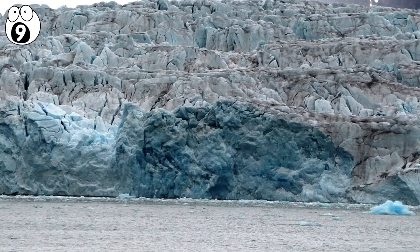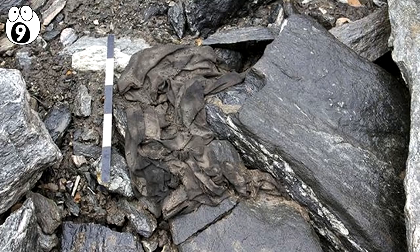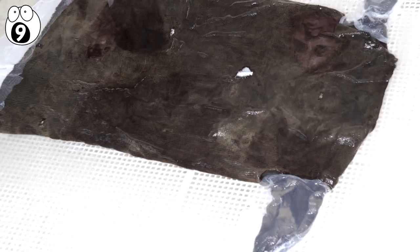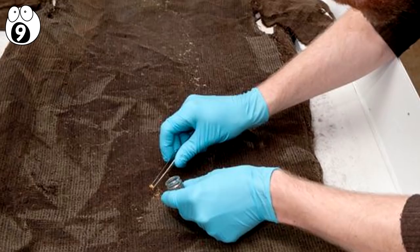Number 9: Iron Age Hoodie. Around 300 AD, someone hanging out on Norway's Lendbreen Glacier took their jacket off and just left it there. This is a kirtle — a woolen tunic worn over the head like a hoodie. It was found in 2013 by scientists studying the glacier, which is rapidly melting due to climate change. As it had been encased in ice for over 1,700 years, it was in great condition. They could even tell that the owner had patched it up twice — very resourceful.